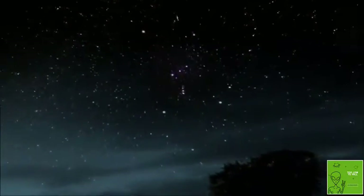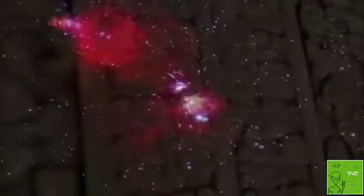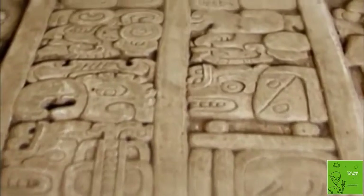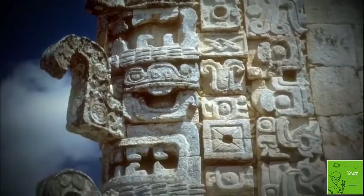But just what was the real source of power and authority behind the Maya priests and kings? Do the hieroglyphs reveal an otherworldly truth to their origin, as the Maya themselves maintain? Ancient astronaut theorists believe the answer is yes.